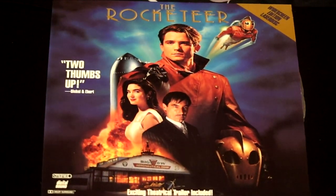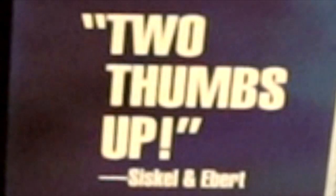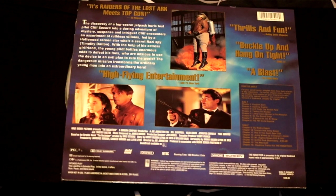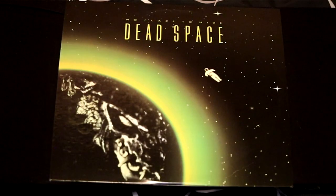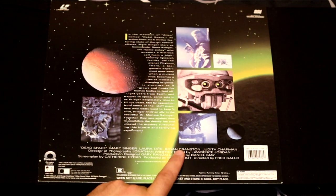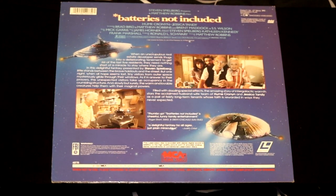A Disney movie that did very poorly in theaters and was considered a flop — it's called The Rocketeer. Siskel and Ebert gave this also two thumbs up, but what didn't they give two thumbs up? Watch The Rocketeer and judge for yourself. Another movie that tried to capture the same audience as Aliens is Dead Space, but with a lot smaller budget and it didn't look quite as good. Fun fact — it features a young Bryan Cranston in this movie from 1991. Another fun Steven Spielberg movie from the 80s is Batteries Not Included.